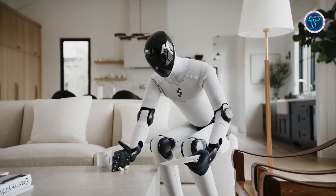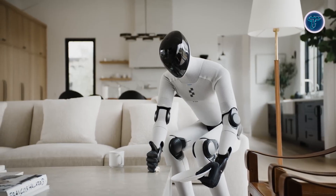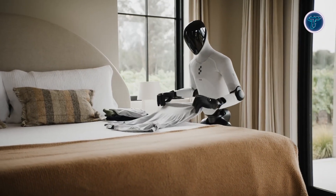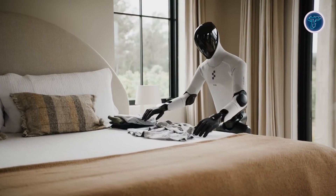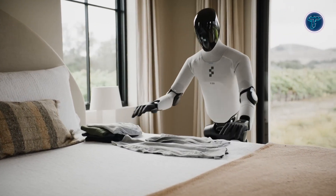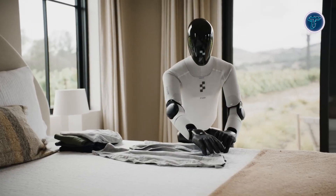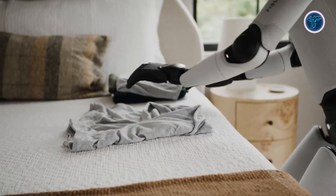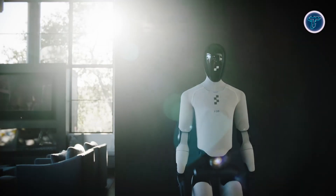Figure Zero-Three's hands feature improved dexterity for activities like cleaning, organizing, or assisting in logistics operations. Built for scalability, it represents a shift from limited prototypes to mass-producible humanoids. Although still developing full autonomy for all household tasks, its blend of adaptability, human-like interaction and manufacturable design makes Figure Zero-Three a major advancement toward truly general-purpose robots that support daily human activities.